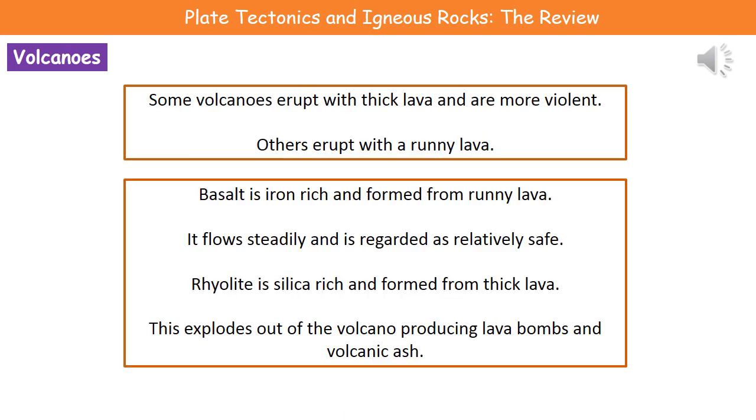When different volcanoes erupt, they don't all erupt the same way. Some volcanoes erupt with thick lava and are more violent, whereas others erupt with a runny lava that's less violent. This is all down to what the lava is made of. Basalt, which is iron-rich, when melted forms a runny lava that flows nice and steadily, and is regarded as relatively safe — the kind of lava flow you could probably outwalk in most cases.